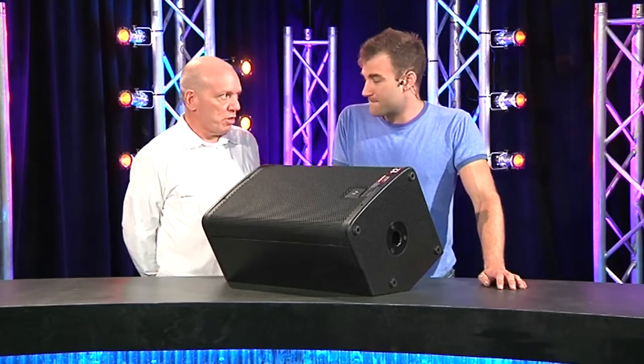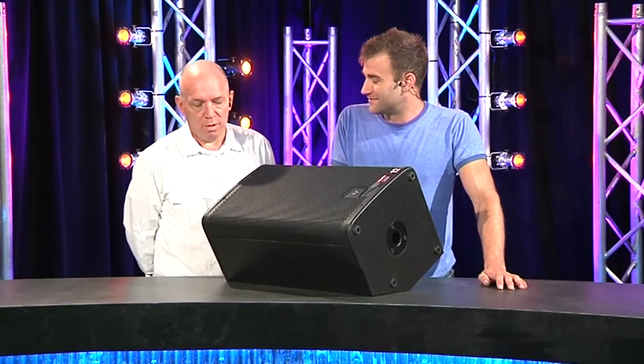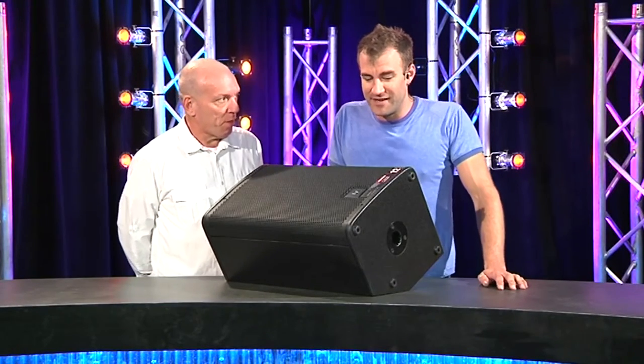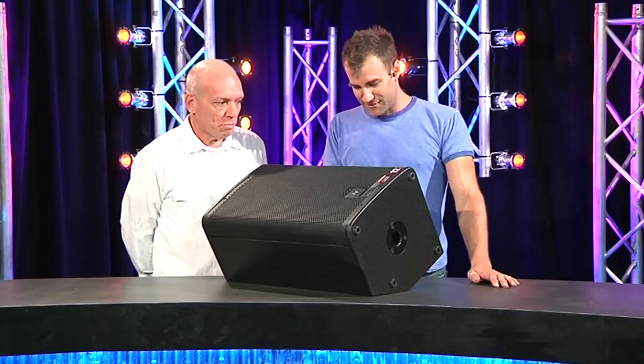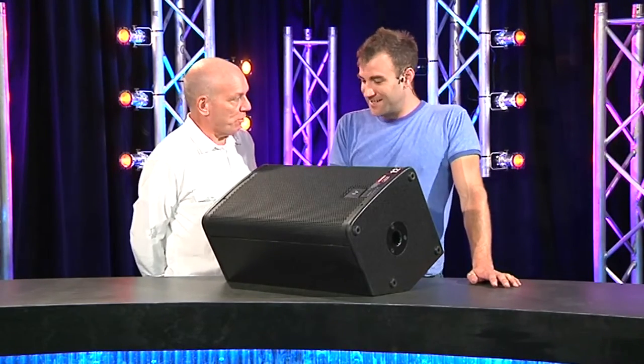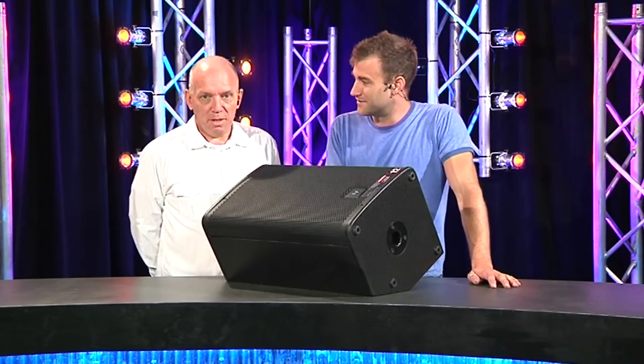Is the 12-inch driver in this pressed metal or a proper cast frame? I don't know — I haven't pulled it apart. I didn't feel the need to see what made it tick because it ticks all right without me interfering. You mean you haven't applied metering and scientific analysis? I applied my ears — it's pretty scientific.